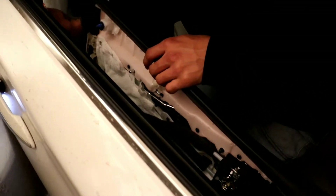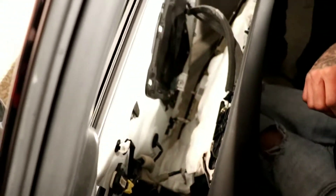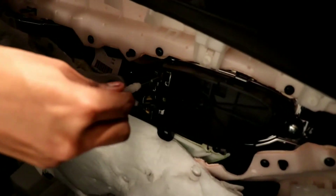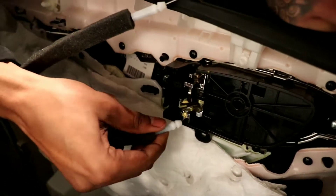There we go - it came off a better way. It didn't break off like the last one. We're good. I'll go slow so you can see it.